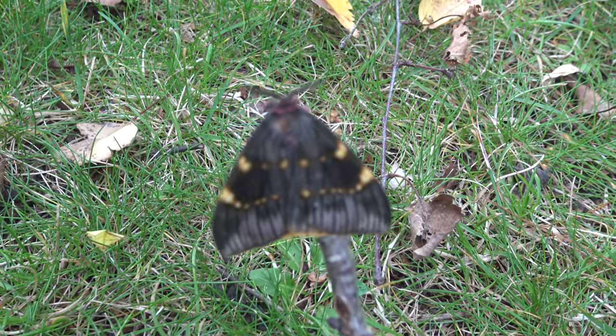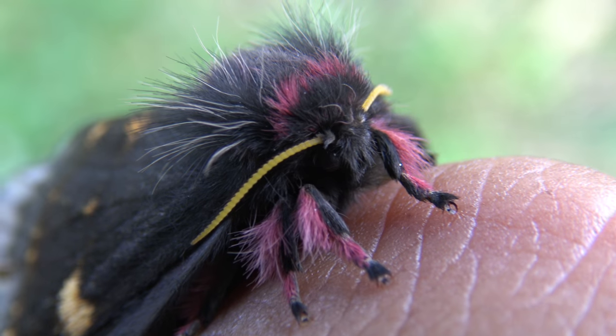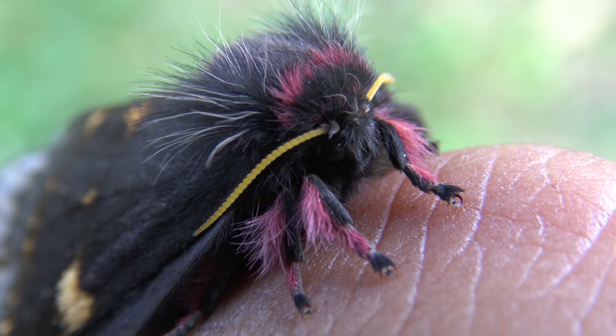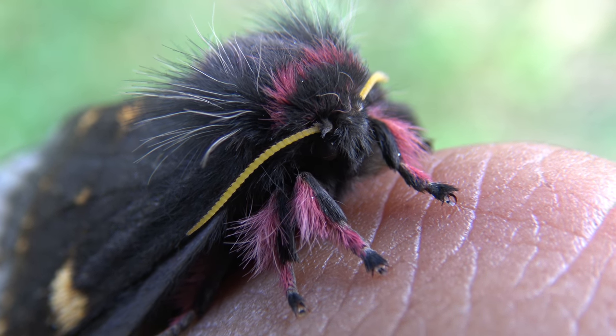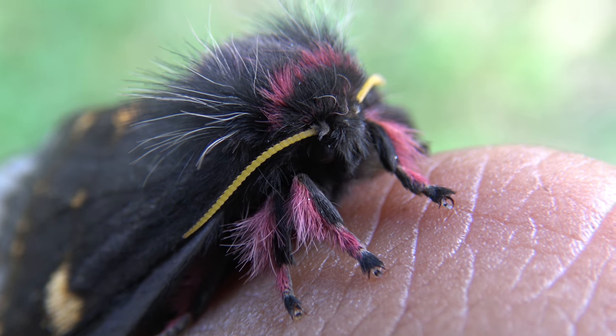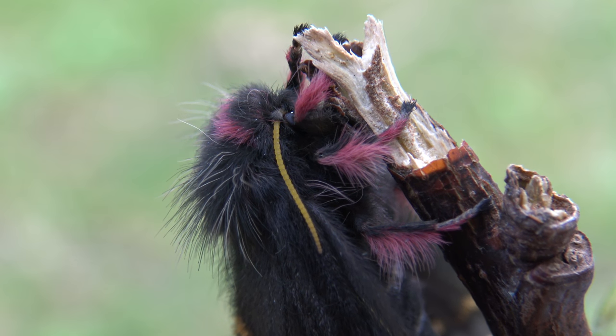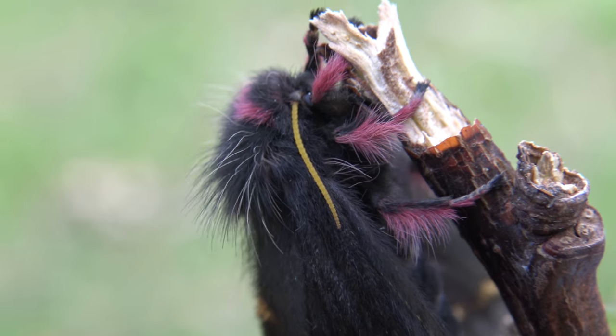In fact, less than 6 people worldwide have ever raised this species, and I was among the first people to ever breed this species and research their life cycle in captivity. I am one of the only people who has ever seen the caterpillars and the moth of this species on the entire planet. They are so rare that a dead male and female in good condition can sell for hundreds of dollars in some instances.